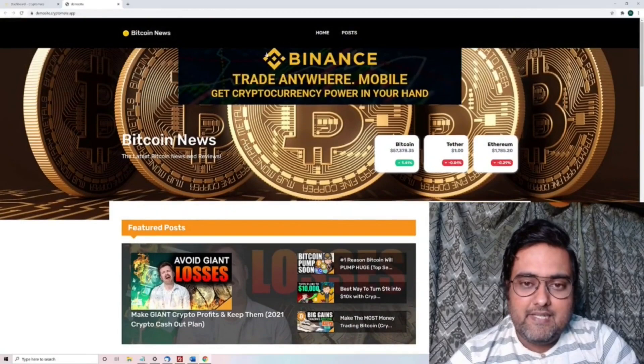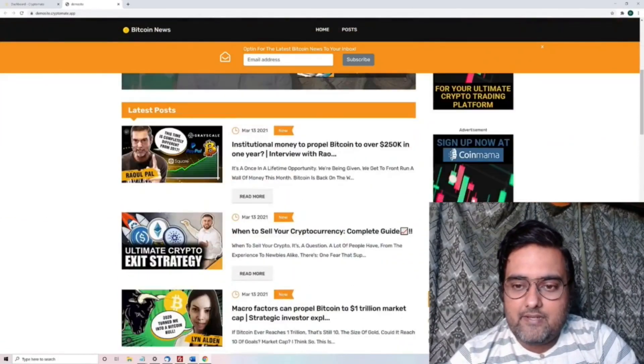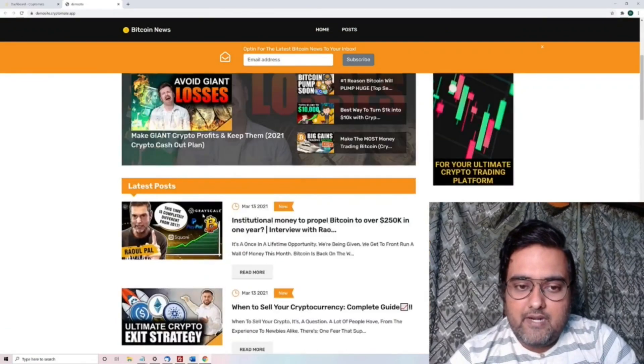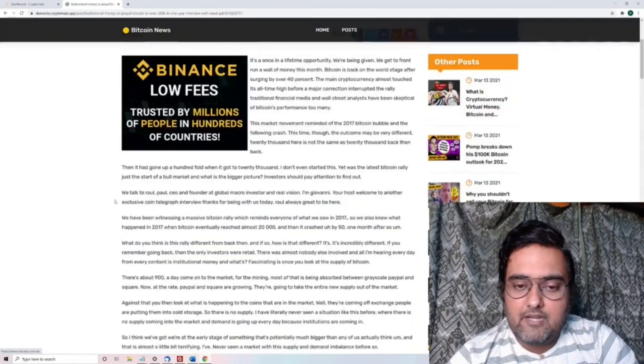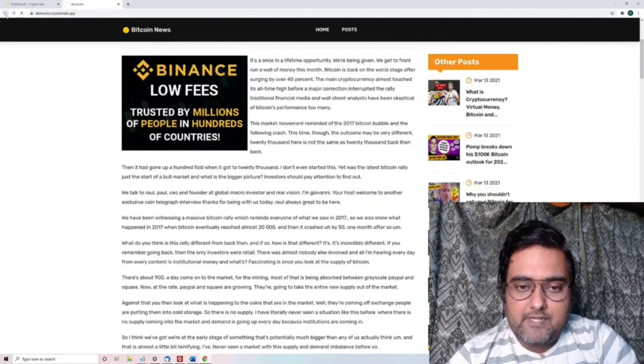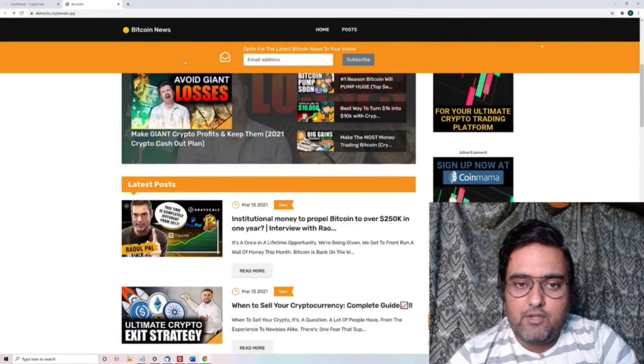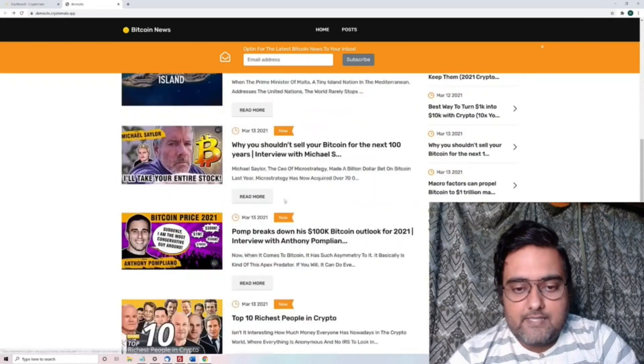It has an opt-in collector, it has done-for-you ads as you can see here, and there are ads on the sidebar as well. There are contents and you can see it's filled with content. Let's check one of those contents — you can see it has quite a bit of quality in it. All of these contents have been done for you with one click. That's amazing.